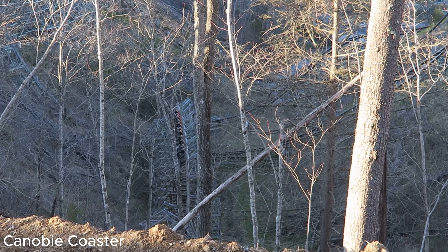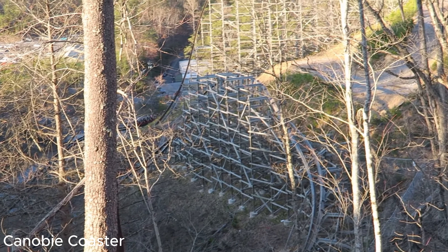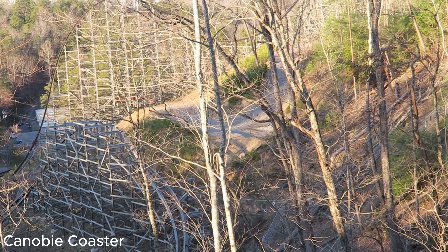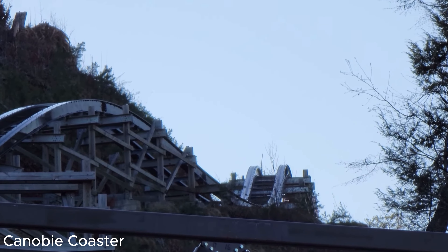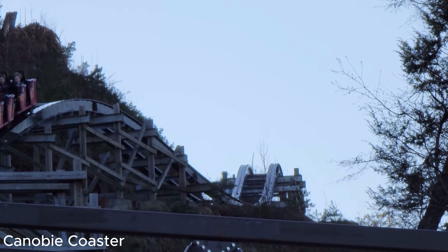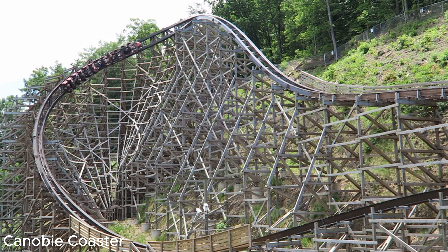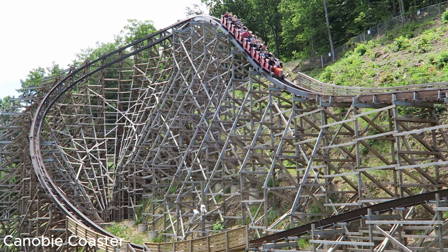Dollywood recently announced that they will be replacing the problematic launch with a high-speed chain lift. Dollywood hopes this will help increase the reliability of the coaster, but I'm not certain it will completely solve the problem. If this video gets 50 likes, I'll do a separate video detailing whether or not the high-speed chain lift will help increase Lightning Rod's reliability.